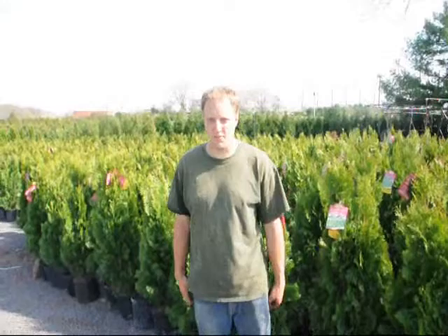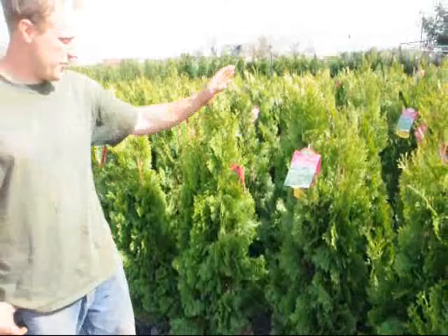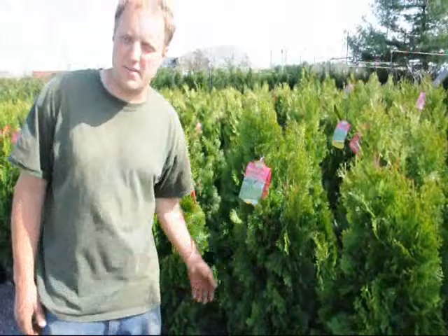Hello, my name is Mike Hurst and we're at Highland Hill Farm. In back of us we have an emerald green arborvitae — it's about four foot tall. We can deliver and plant this at your house anywhere on the east coast for $35. Emerald green is a tight, compact arborvitae that gets about 15 to 20 feet tall, depending on your environmental circumstances.